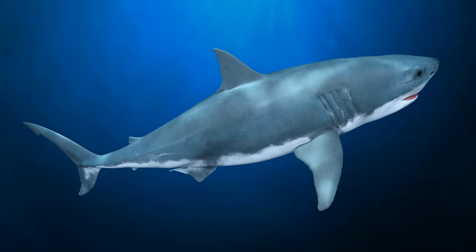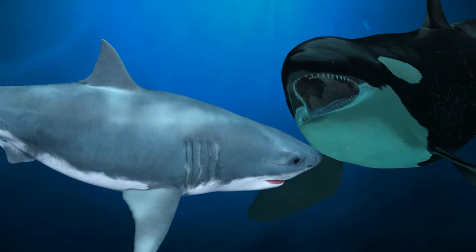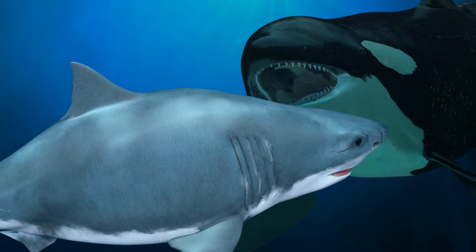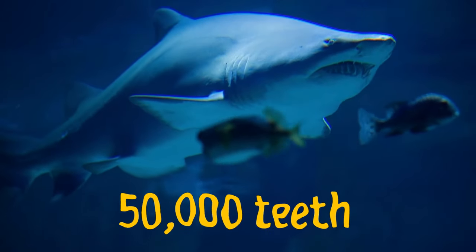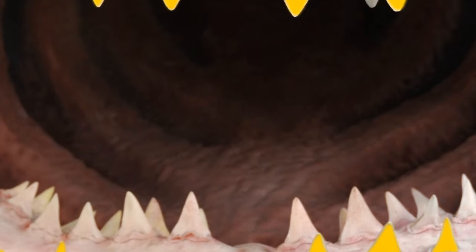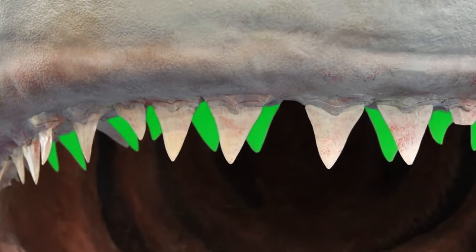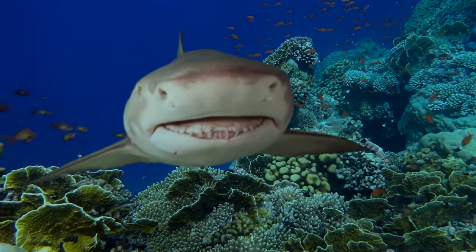Swell sharks defend themselves by swallowing huge amounts of water until their body becomes twice its normal size, scaring potential threats away. Sharks can grow more than 50,000 teeth during their lifetime, but not all teeth are the same — the strongest are at the front, while those toward the back are smaller. If the front teeth are damaged, the weaker ones can replace them, because sharks' teeth aren't as deeply rooted and can move.